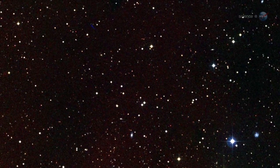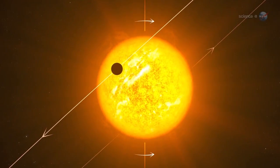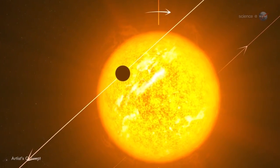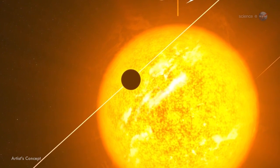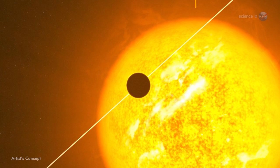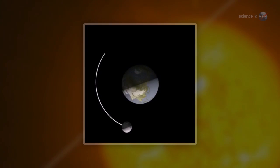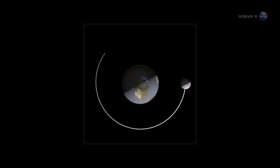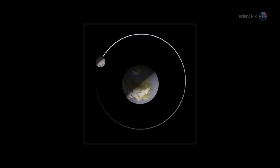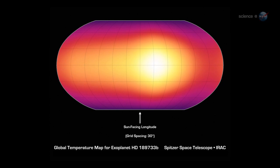Even to see the planet as a single pixel next to the star would be a huge accomplishment. Instead, Knudsen and colleagues use a trick dreamed up by Nick Cowan of Northwestern University. The key, she explains, is that most Hot Jupiters are tidally locked to their stars, just like the Moon is tidally locked to Earth. This means they have a permanent day side and a permanent night side. As they orbit, they exhibit phases, again like the Moon. By measuring the infrared brightness of the planet as a function of its phase, we can make a rudimentary map of temperature versus longitude.